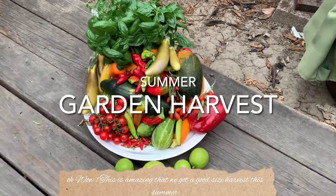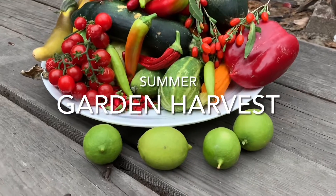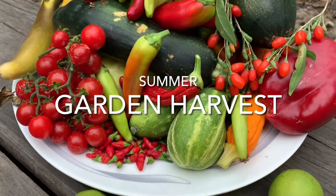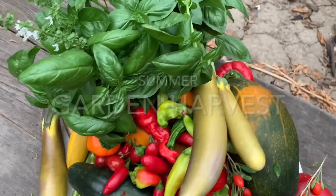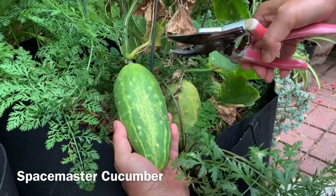Wow, this is amazing — we got a good size harvest this summer! We got a good variety of vegetables and they are colorful. These vegetables grow really well during summer. Let's first harvest the cucumber; this is the Space Master variety.